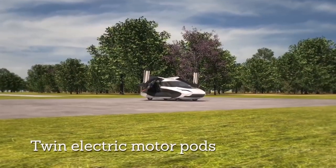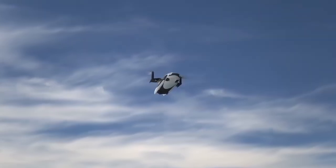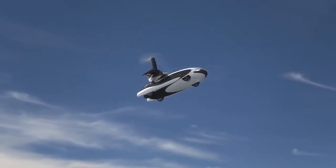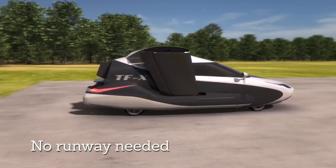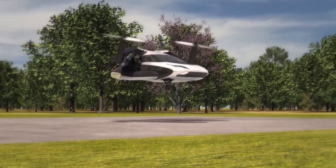According to some sources, this machine is being tested in a wind tunnel. The model is equipped with retractable wings and built-in electric motors with a capacity of 600 horsepower. The cruising speed of the car is 322 kilometers per hour and it can travel up to 805 kilometers.